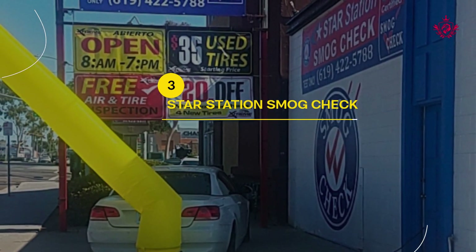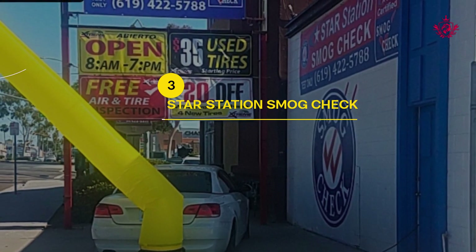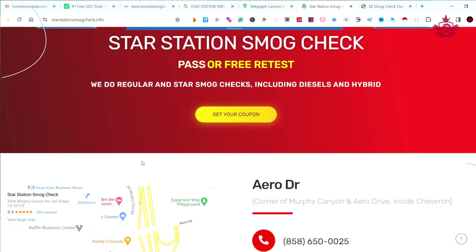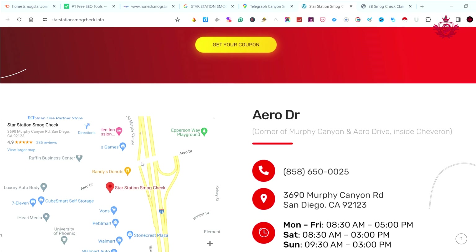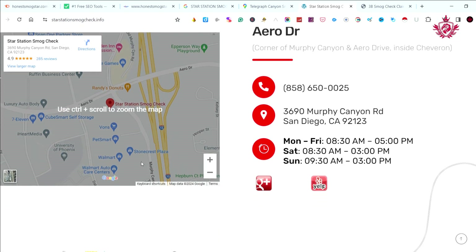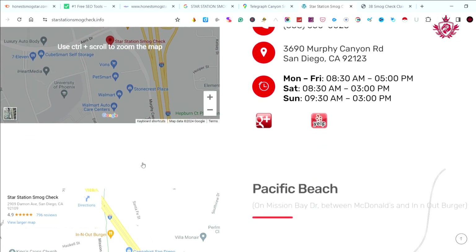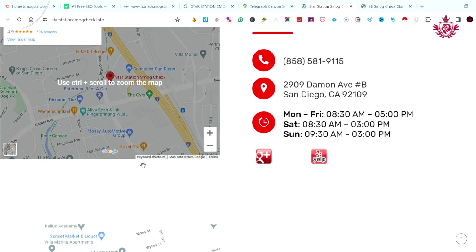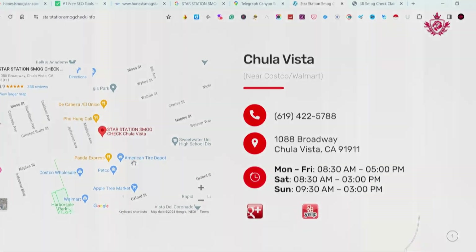Securing the third spot is Star Station Smog Check. With a stellar 4.9 Google review score and three convenient locations, they prioritize accessibility and transparency. Customers appreciate their strategic location choices and informative website. Star Station Smog Check stands out as a reliable and customer-focused choice for vehicle owners seeking top-notch smog checks.